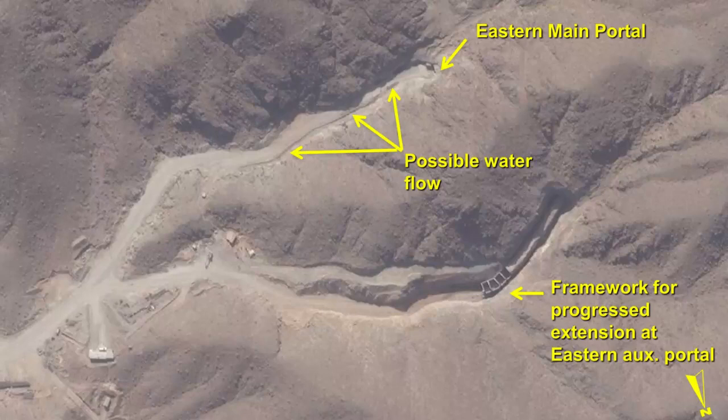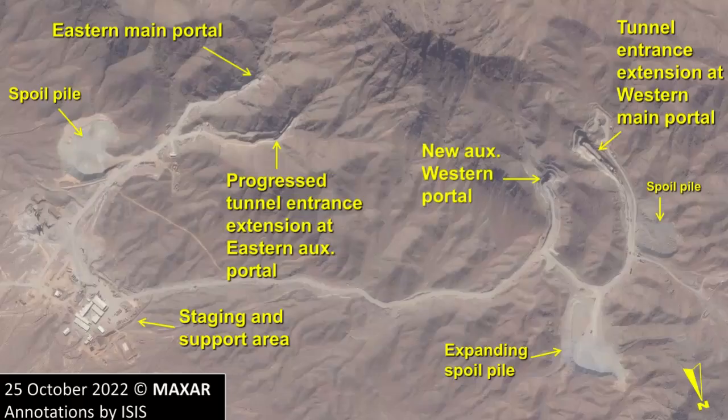This eastern entrance may be better protected than Fordo's tunnel entrances, since it appears to be located under a small mountain peak. The size of the current staging area and probable future support site has grown in recent months, with additional buildings and foundations added, as well as a recreational facility.